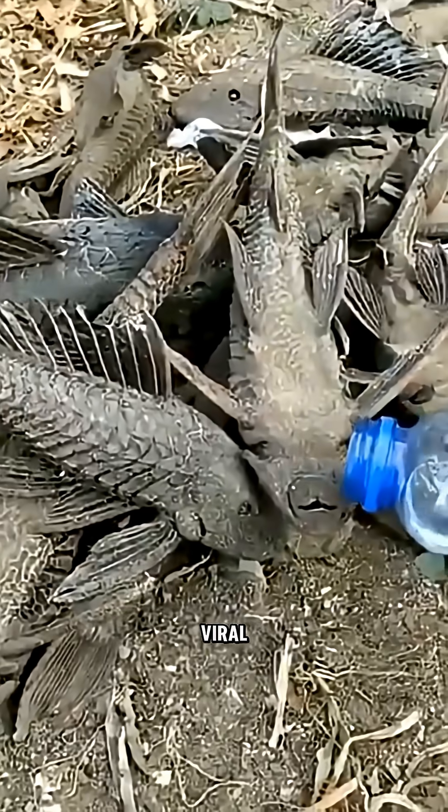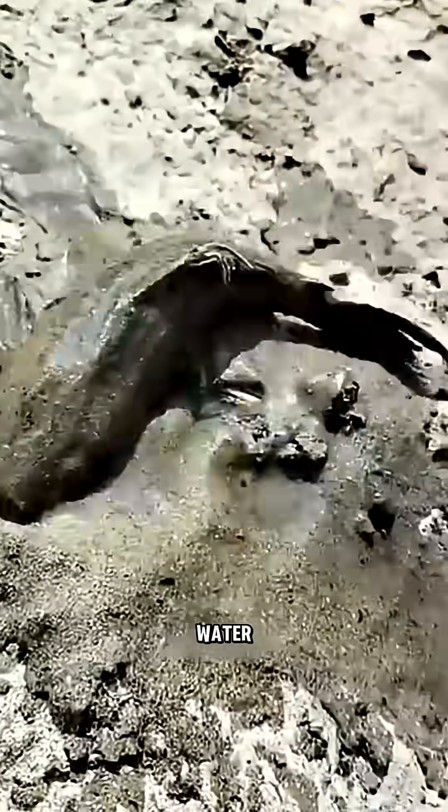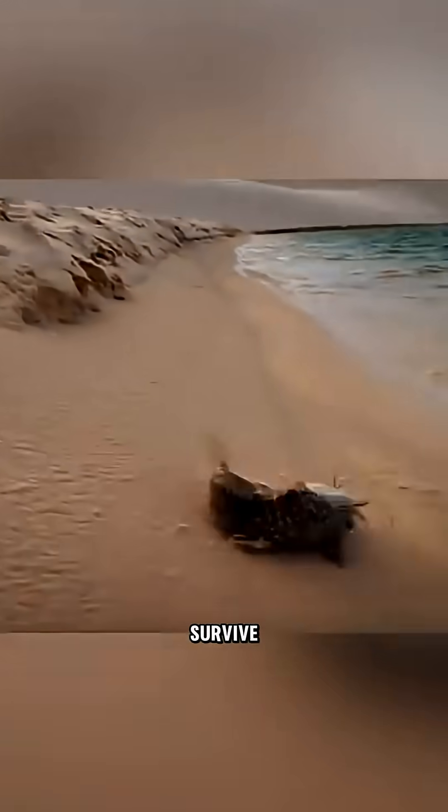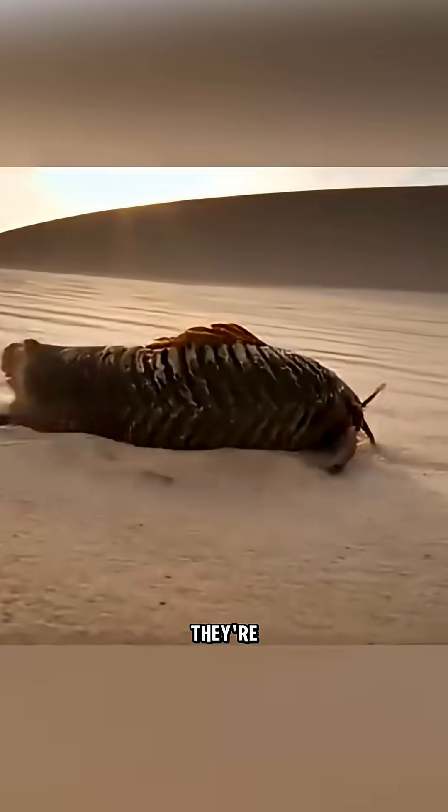These were the stars of those viral zombie fish videos, where dried-up specimens seemingly came back to life when placed in water. And it's true — some species can survive for hours out of water. Their rigid, dry plates make them look completely lifeless even when they're still alive.